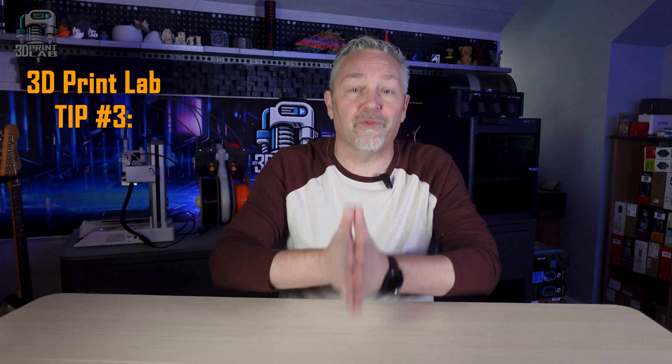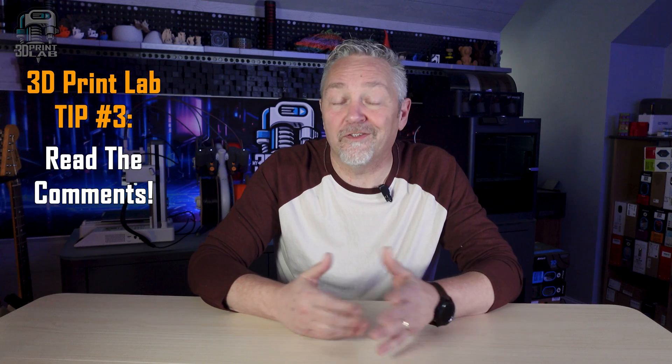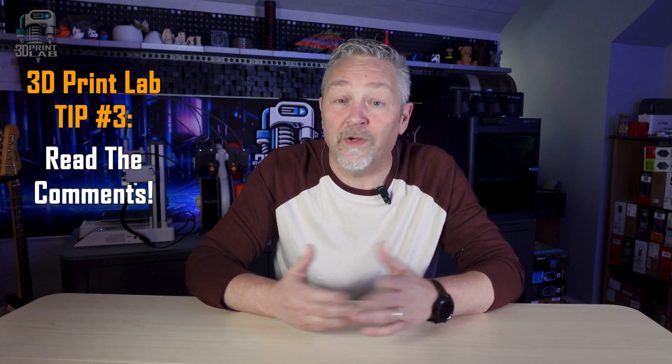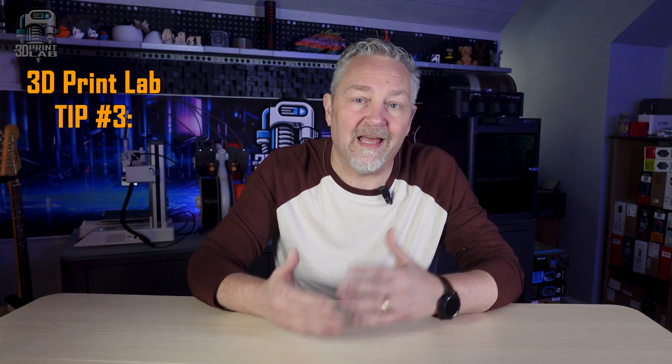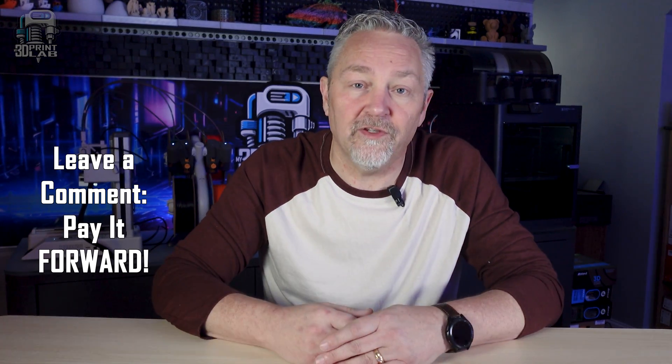Lab tip number three: read those comments. Find out what other people's experience was like — whether the prints fit together good, or needed resizing, best layer heights, things like that. So many of the commenters with your same printer may have already tried it out and let you know what things you should do so that you don't waste your filament and time. And if you decide to print it out and you make some changes, be sure to comment and help others out.